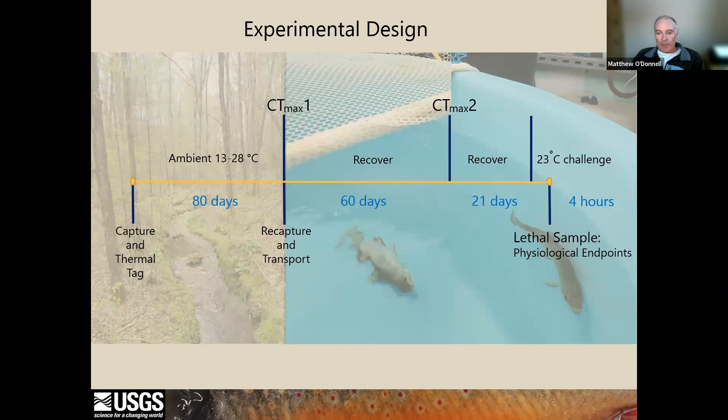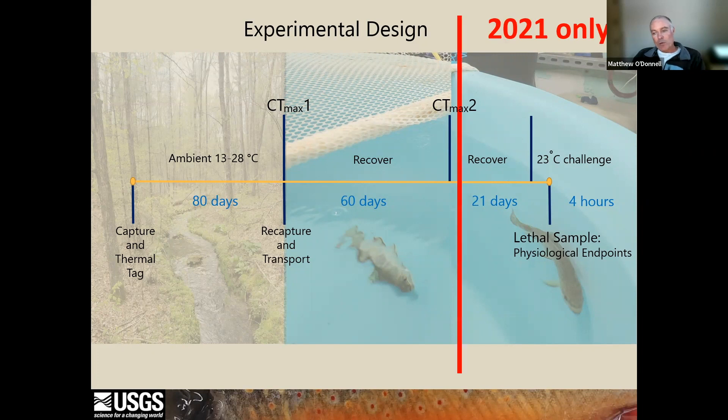We designed a study where we implanted wild brook trout with temperature recording tags, released them back to the wild for the summer, recollected them in the fall, and then measured their thermal tolerance in the lab. We did this over two years. In both years, thermal tolerance was measured the day after the fish were captured in the fall. The fish were then recovered for 60 days in cold water, and thermal tolerance was measured again. In 2021, fish were held in cold water for another 21 days, after which a suite of physiological parameters were measured.